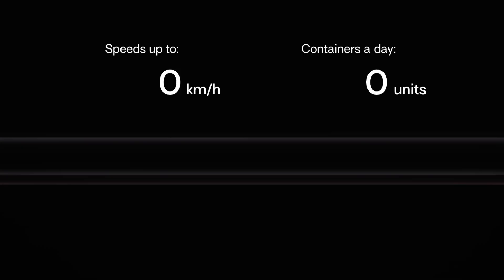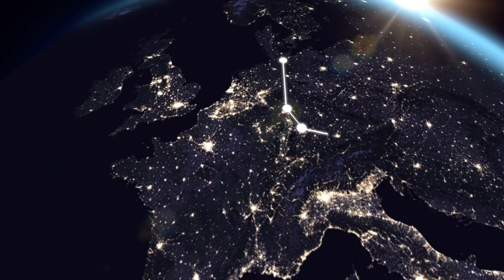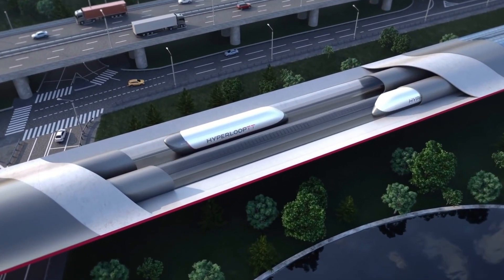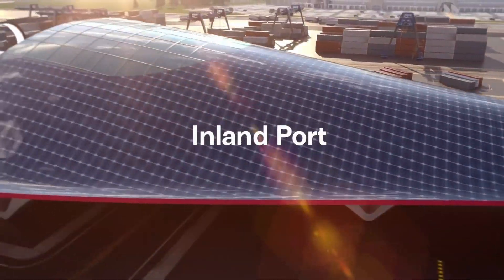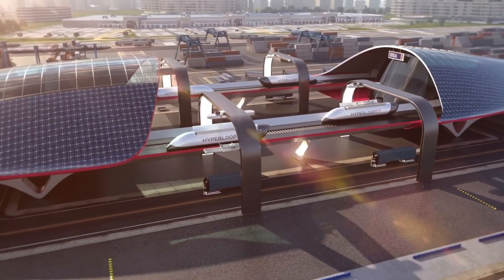It streamlines the logistics process, reducing transit times and improving overall efficiency. By reducing reliance on traditional transportation methods, Hyperport helps lower carbon emissions and minimize environmental impact. Hyperport has the potential to transform the logistics industry, making it more efficient, sustainable, and cost-effective, contributing to a more sustainable future.